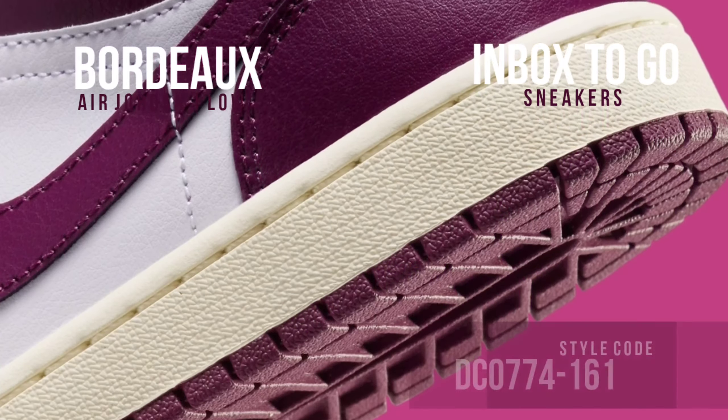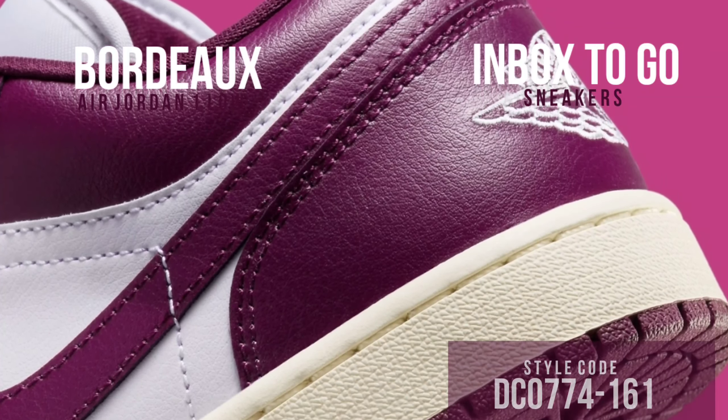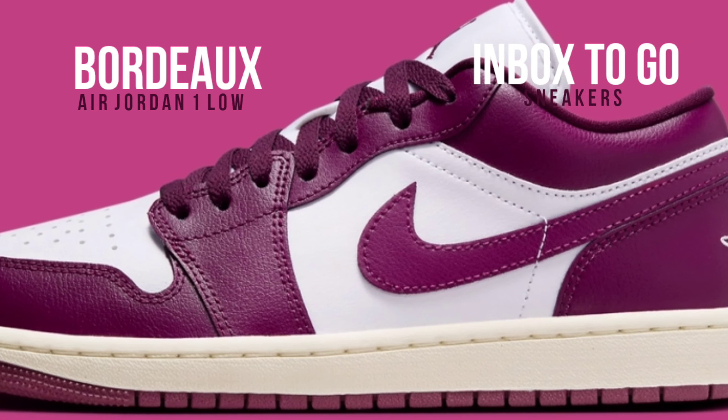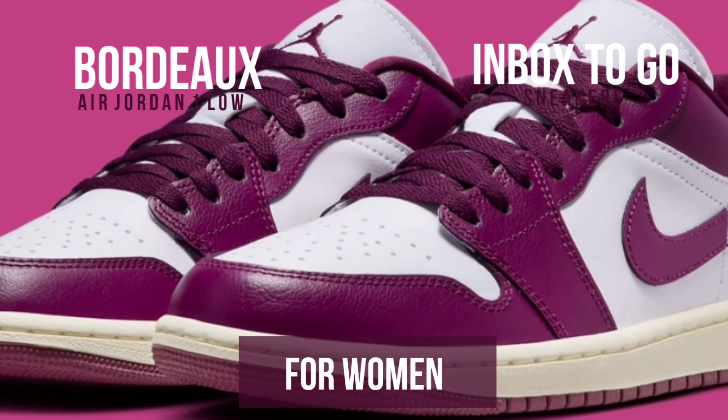The Bordeaux version has a leather upper encircled in a rich, deep Bordeaux hue that gives the shoe an opulent, elegant appearance. With a white midsole to properly complement the rich wine-red color, this warm and inviting style is ideal for fall and winter ensembles.